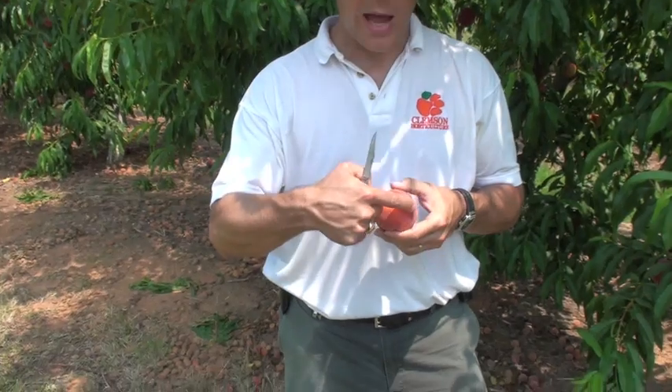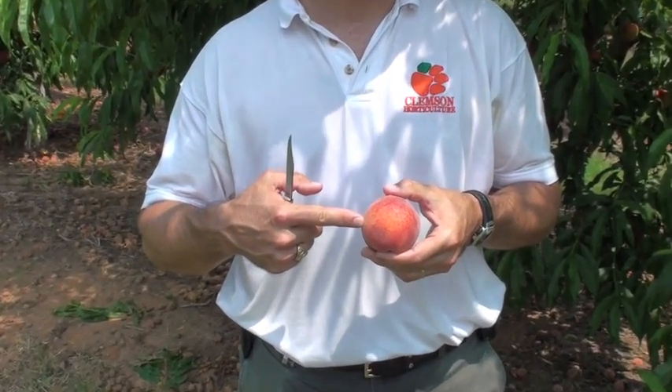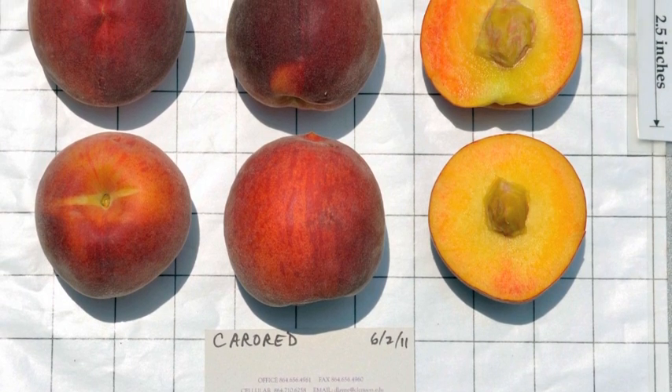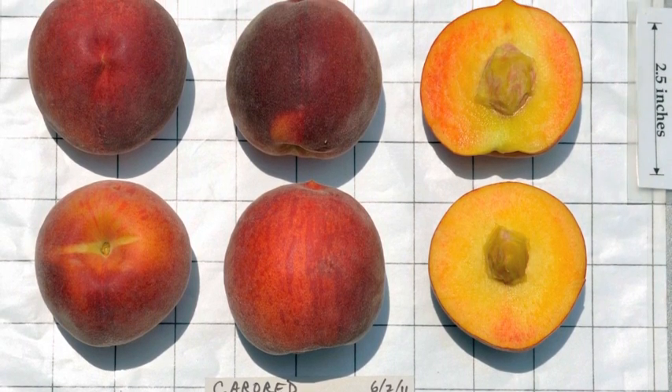For an early season peach, Carro Red has good size. It averages about two and a half to two and three quarter inches in diameter. The fruit has a uniform, nice round shape, and an excellent red overcolor or blush.